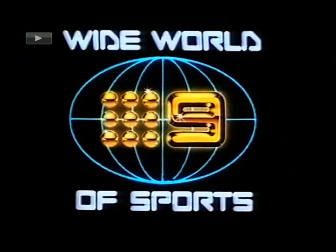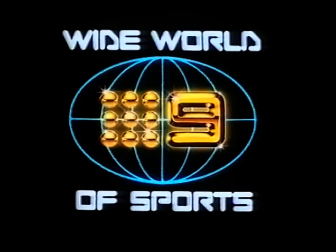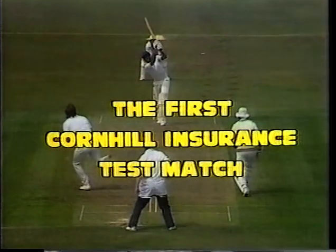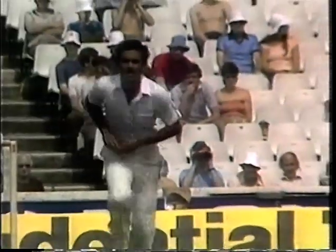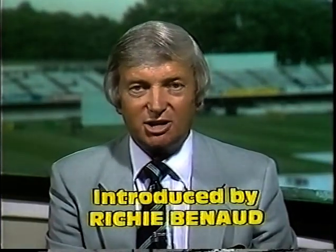Welcome to 9's Wide World of Sports, from historic and hallowed Lord's, the first test between England and India. Welcome to the highlights of the second day's play in the test match at Lord's — the Cornhill Test between England and India.